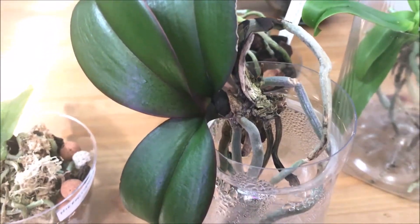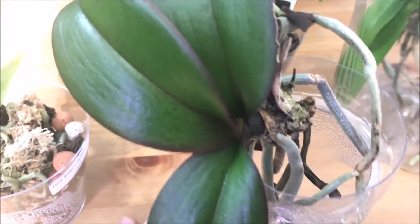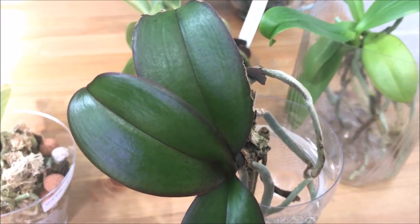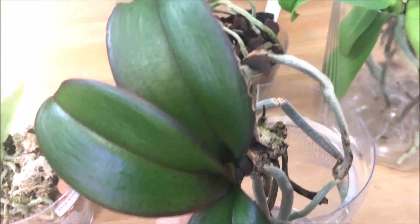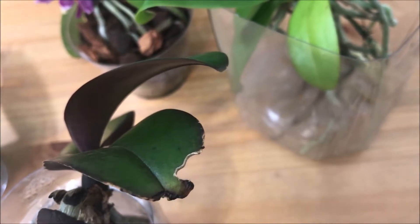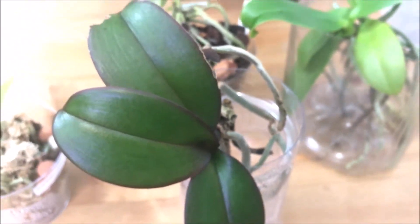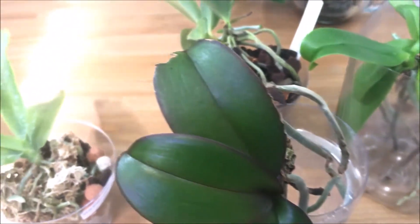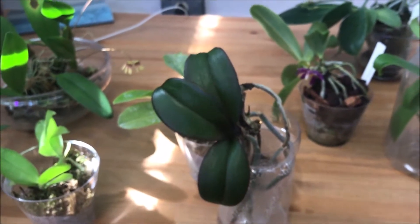Another untagged rescue orchid from the same friend — this one has a purple tinge on the edge of its leaves. It also had mealybugs which I sprayed off. I think I'll need to repot this one; it has some damage and was clearly having a rough time with the previous owner.